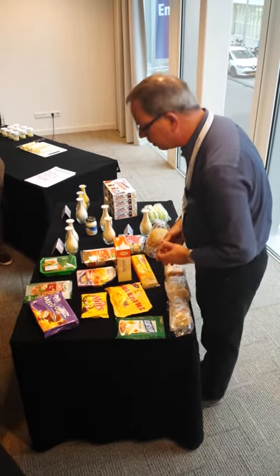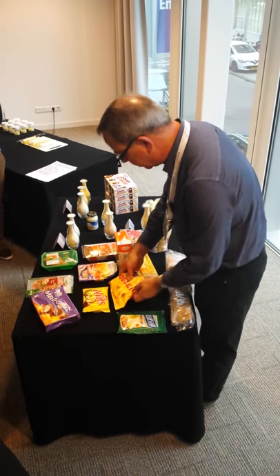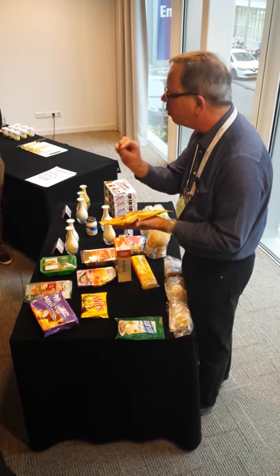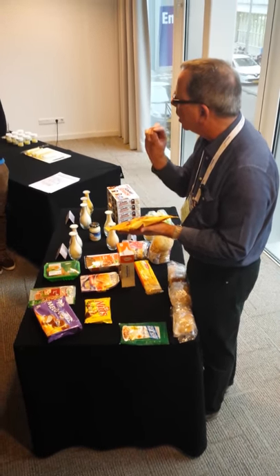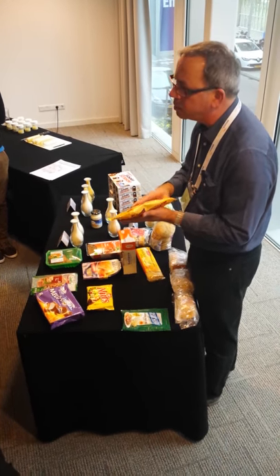Here we have some products based on the foamy characteristic of egg white. To start with this one — I think everyone is familiar with this one — the Toblerone. The little white piece that you see is nougat, and that nougat is made from the agglomerated egg albumin.